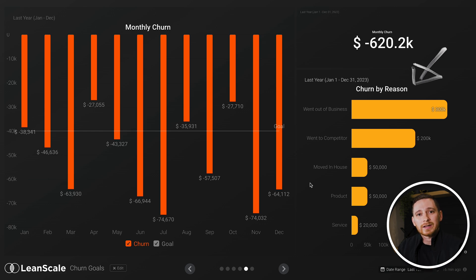Are you targeting a market that is not economically viable and you often find people going out of business or not able to afford your product? Are you running into customers that are going to competitors, or are there any issues with your product or service that are causing customers to cancel?